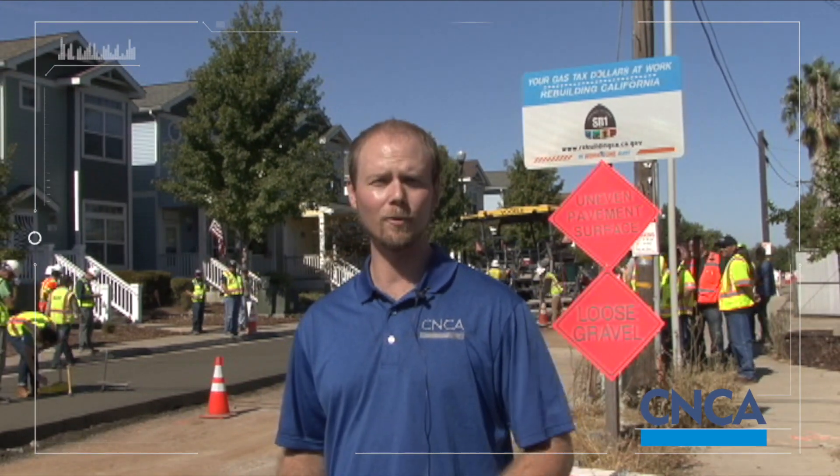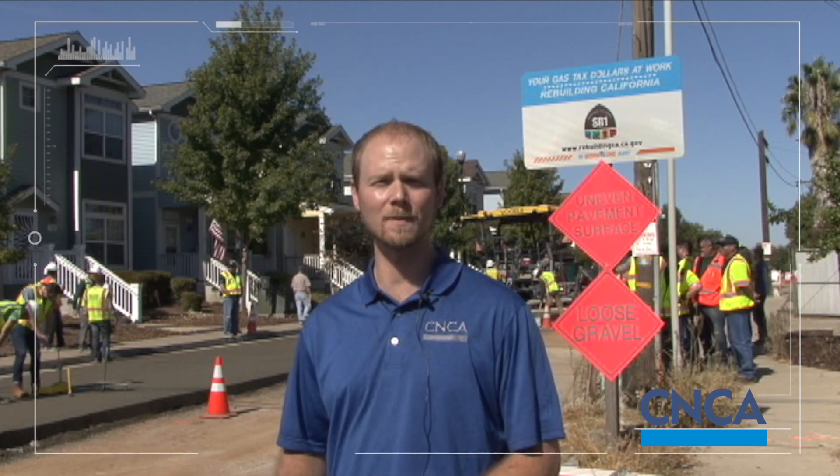My name is Clay Slocum. I'm a pavement engineer with the California Nevada Cement Association. The California Nevada Cement Association is a non-profit trade association. Our role is to essentially do education, outreach, and disseminate information regarding the concrete and cement industry.